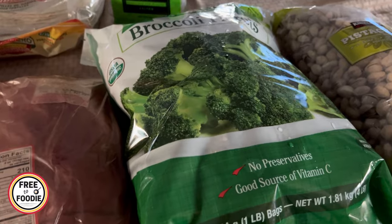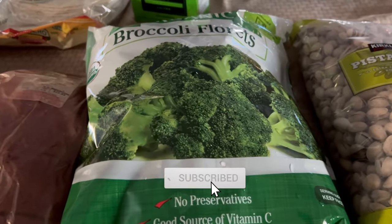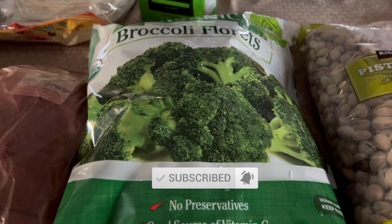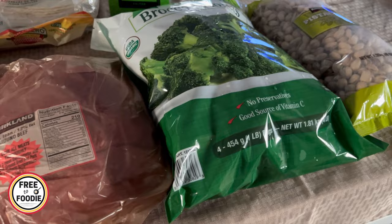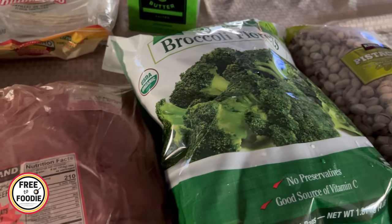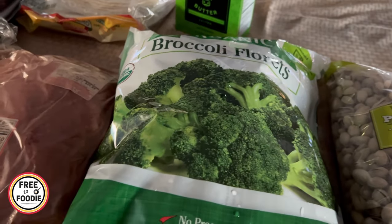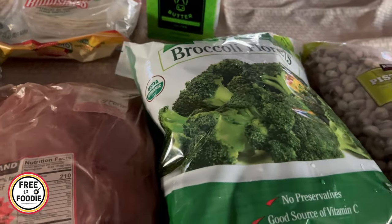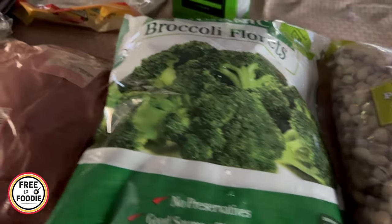The broccoli florets went up to about $8, which I'm not too happy about, but once Costco gets you hooked on their broccoli florets, you just can't go back. You get four one-pound packages. I show these in all my hauls — I love them because you can steam them, roast them, boil them, whatever you want to do. I usually steam them and serve as a side dish or use them in soups and casseroles.